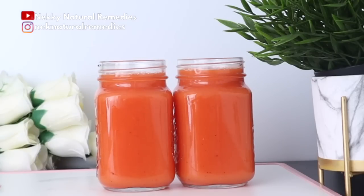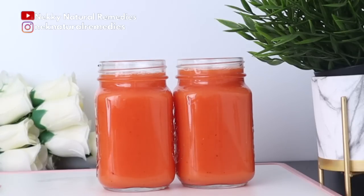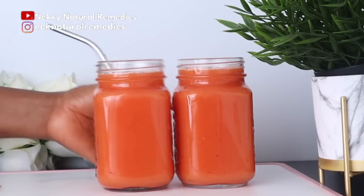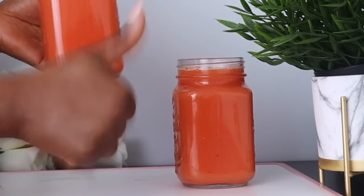After straining, transfer to your cup. I made enough to drink twice a day — once in the morning and once at night. Drink this drink at least three to four times a week. You can also substitute it with other recipes on this channel. This drink is good for everyone — whether you're breastfeeding, pregnant, a mother, or a father.